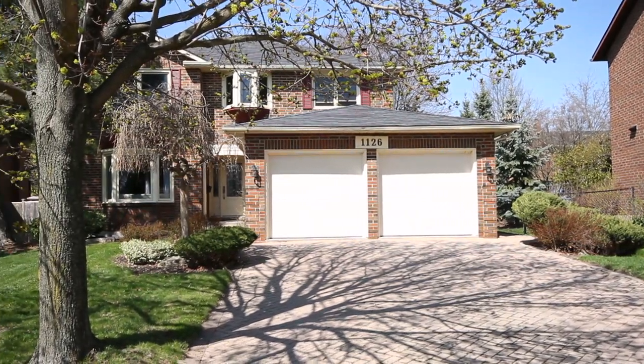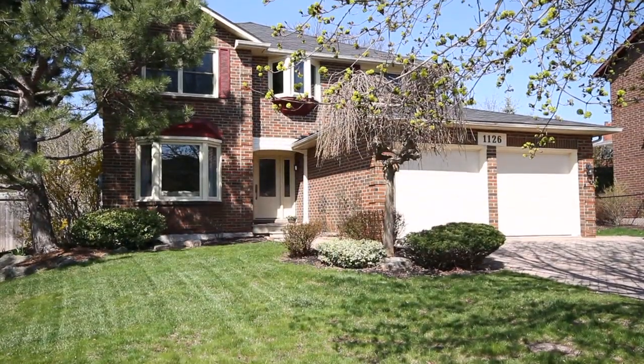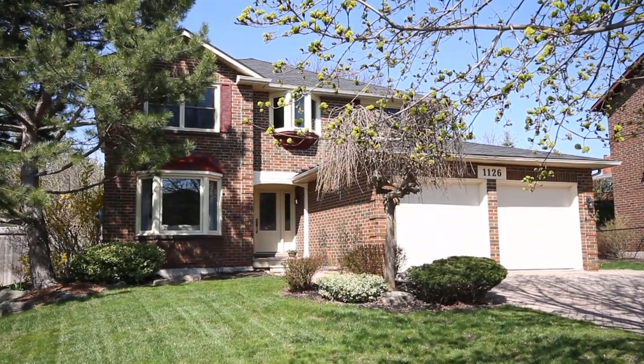As you approach this home, you'll notice the lovely lot location. Oversized driveway and mature landscaping surround this home.